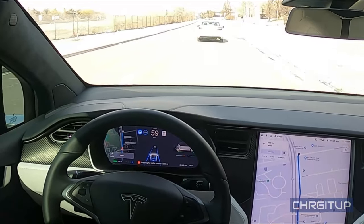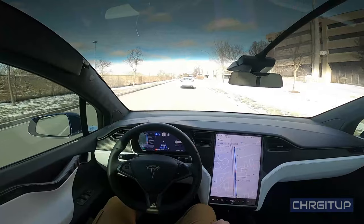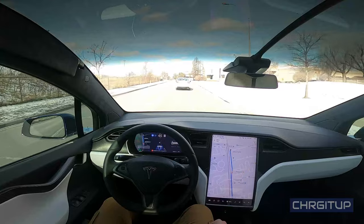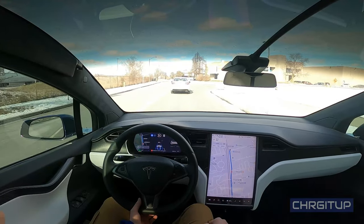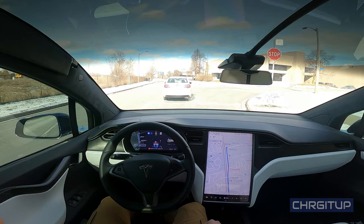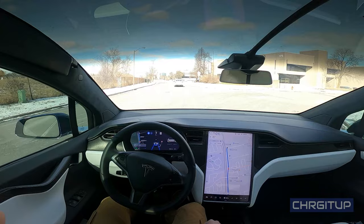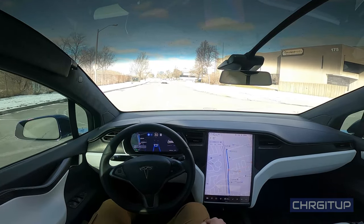There's a stop sign — stopping for traffic control in 100 meters. Curious to see what it does when the car in front moves. We'll move forward, stop, then go through. That's actually pretty cool.